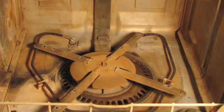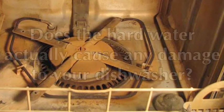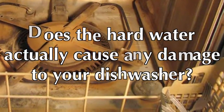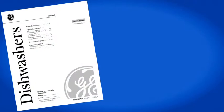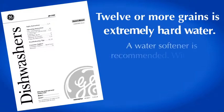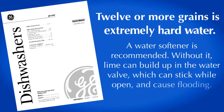These pictures are dramatic and rather disgusting, but the question is: does the hard water actually cause any damage to your dishwasher? According to GE's dishwasher manual, the company states that 12 or more grains is extremely hard water and a water softener is recommended. Without it, lime can build up in the water valve, which could stick while open and cause flooding.